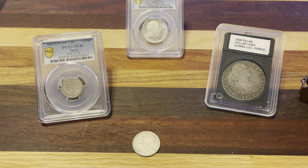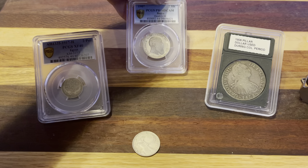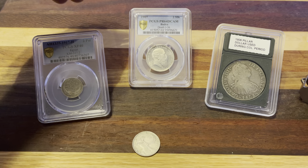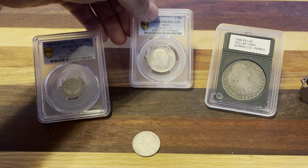Hey guys, what is up? Got another one to share with you today. It's a 1907 two mark — a proof coin from Western Germany, turn of the century. Deep cameo proof at that.